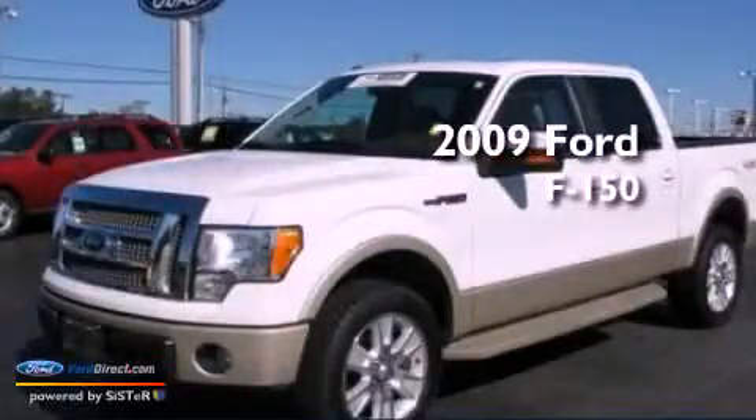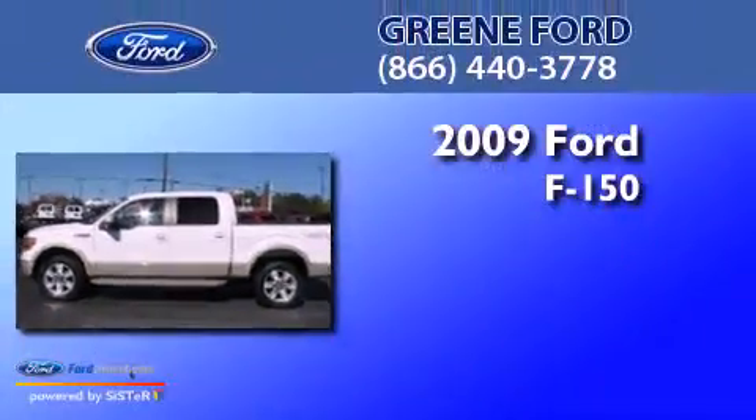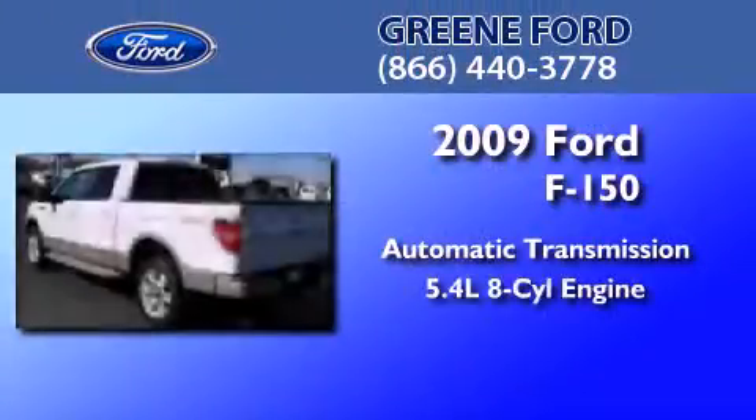This is a certified pre-owned 2009 Ford F-150. This truck has an automatic transmission and a 5.4-liter V8.